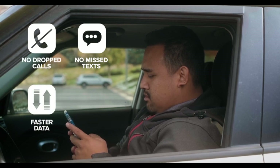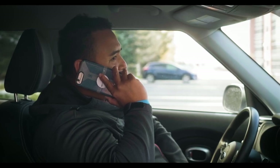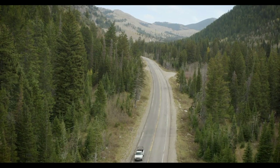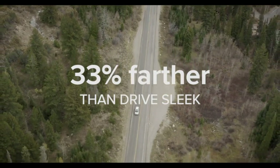It works with all the major cell companies like Verizon, AT&T, Sprint, T-Mobile, and US Cellular, and it even supports 5G technology. Installing it is easy, and it lasts a long time on one charge. So if you want reliable cell service wherever you go, the Drive X is a must-have.